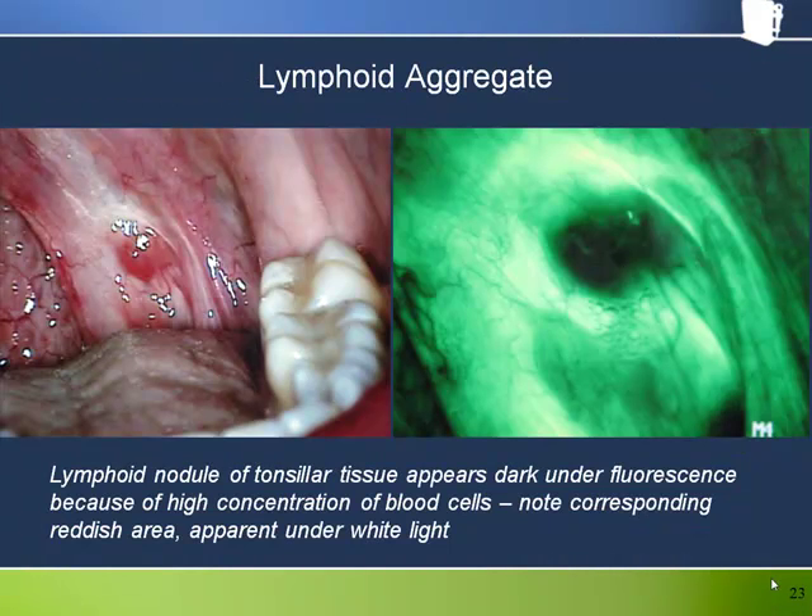This reddened residual nodule of lymphoid tissue, situated approximately at the area of the palatine tonsil — previously excised in this case — looked very dark under the bellscope, as one might expect based on its appearance under white light. It could be argued that in this case the bellscope brings no additional value, as the areas of darkness exactly correspond to the areas of redness under white light. The dramatic appearance under fluorescence does nothing more than alert us to its presence. However, if there were dark areas extending away from the lesion not corresponding to the red nodule apparent under white light, this would give us greater cause for concern.